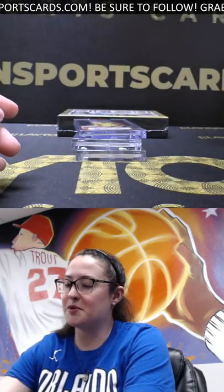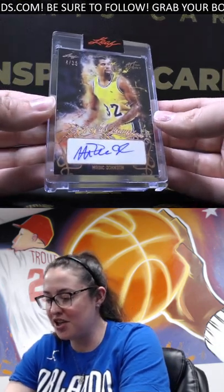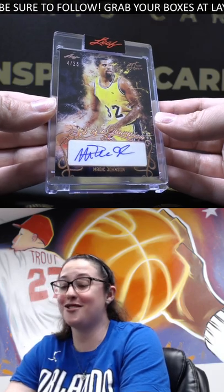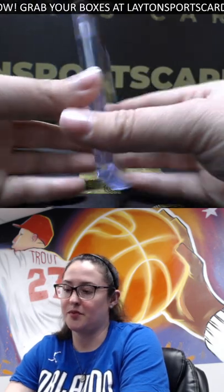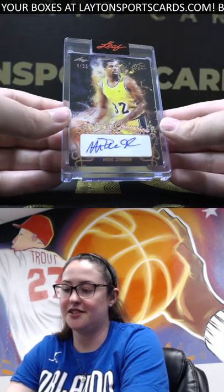Up next we've got a sweet one here — four out of 35, Magic Johnson 'Art of a Champion.' Love the artwork on that. Nice, Magic Johnson auto — that's sick.